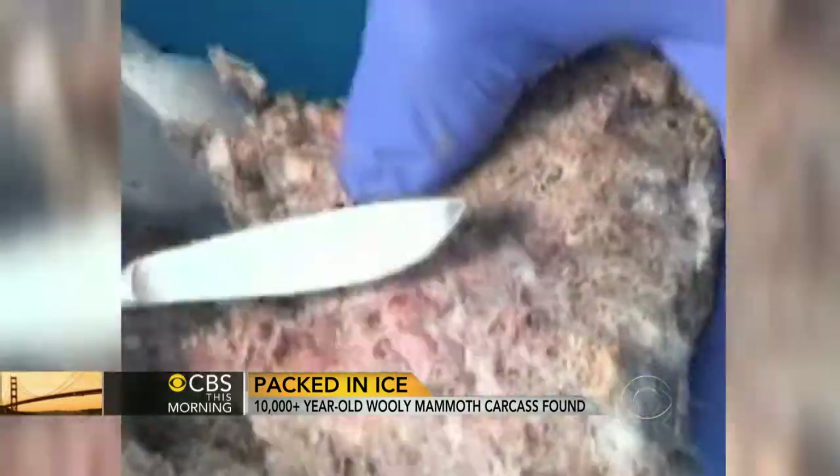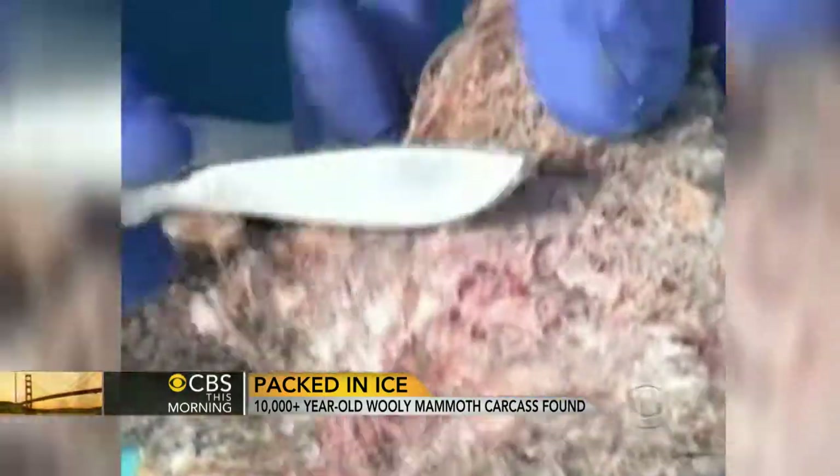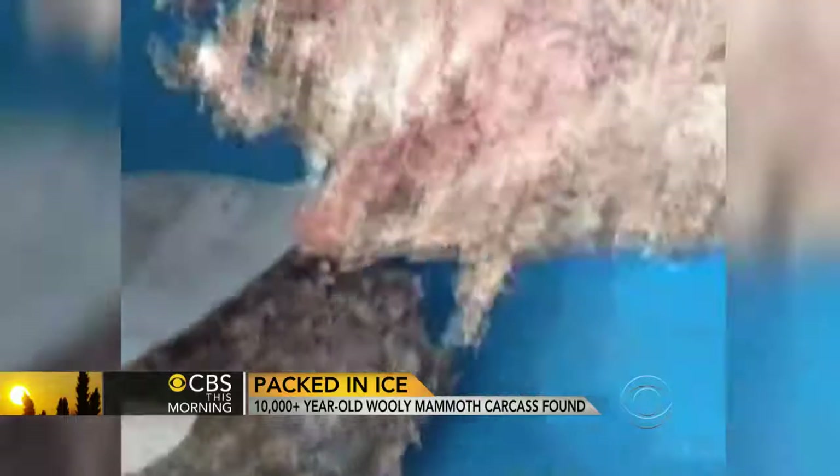But the real question is, is this a viable blood product truly? It's 10,000 years, it's been frozen a long time. Probabilities are very low on that, but it is a tantalizing thought nonetheless.